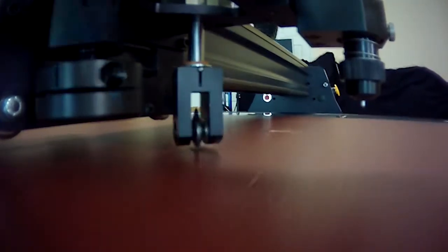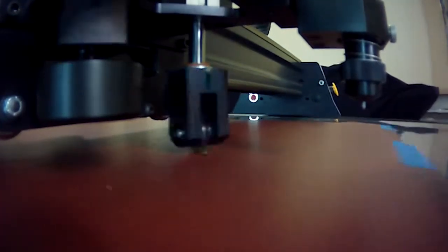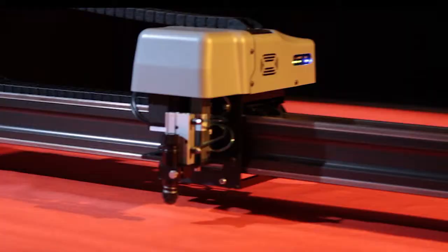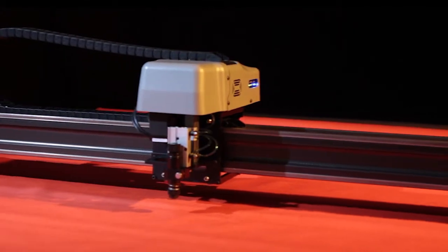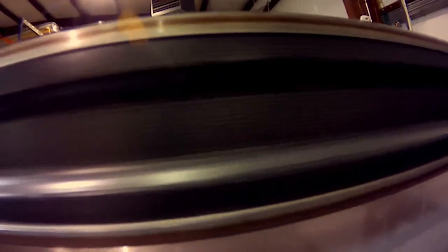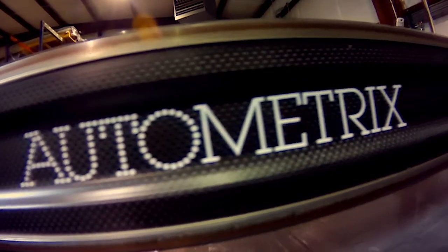They send a lot of the consumable replaceable parts that over time they expect may or may not wear out. In our case, we've exceeded the time those parts are expected to need to be replaced. They're still sitting in the toolbox that Autometric sent with the machines — we still have not used many of those parts because day in and day out they continue to run.